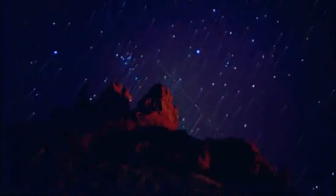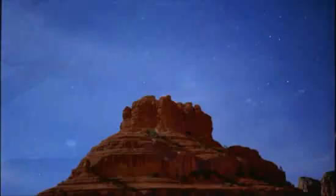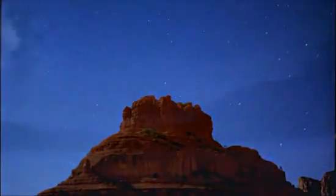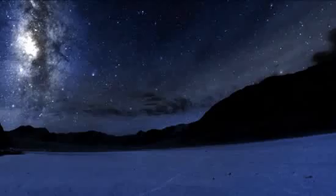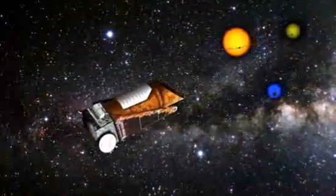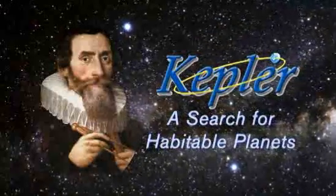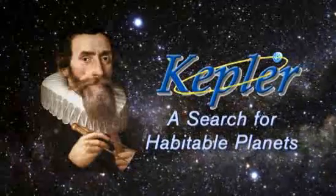We have an innate curiosity about our origins. Is life in our galaxy common? Does it exist? Are we alone? How unique is life here on Earth? The Kepler mission is a huge step forward in answering that question: what is our place in the universe?